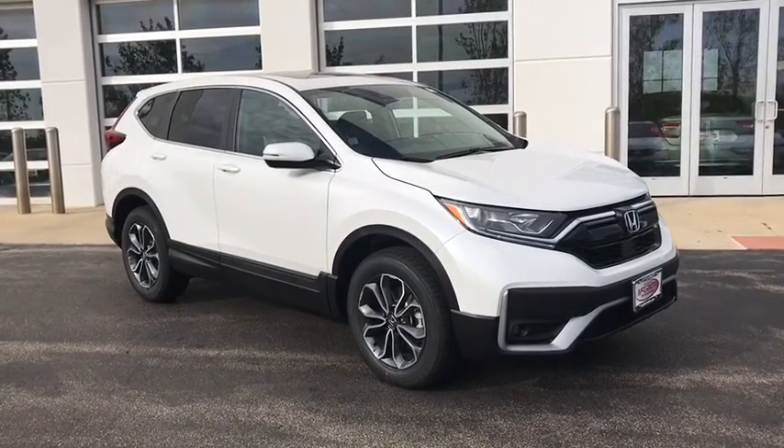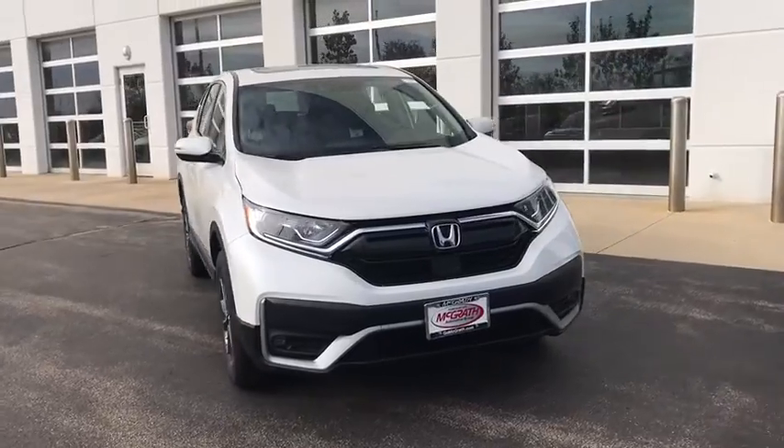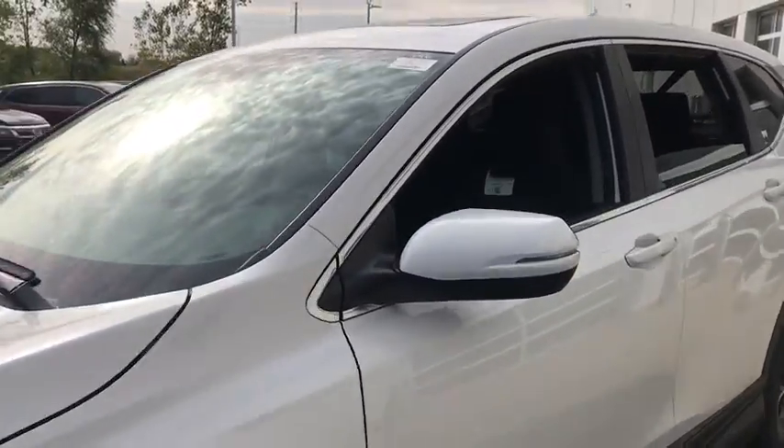We are pleased to show you the 2020 Honda CR-V — a top recommended vehicle because of its car-like driving manners, good value, cool technology, and comfy interior.